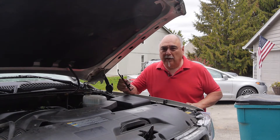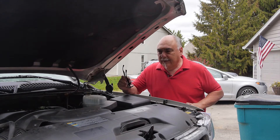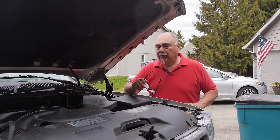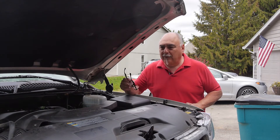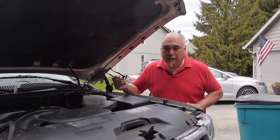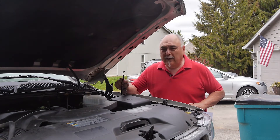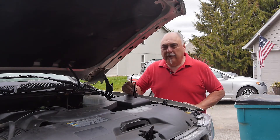I think everyone would agree it's cheaper to have your transmission fixed or serviced than to buy a new car. But if you have an inexpensive car and a transmission replacement costs two to five thousand dollars, you may want to weigh whether it's worth putting a new transmission in versus buying another car.